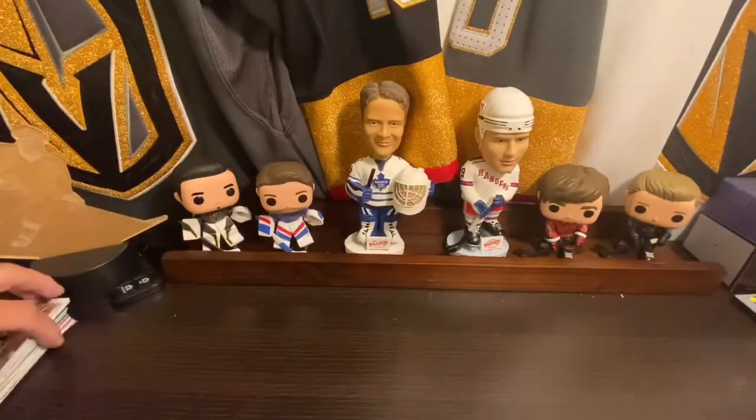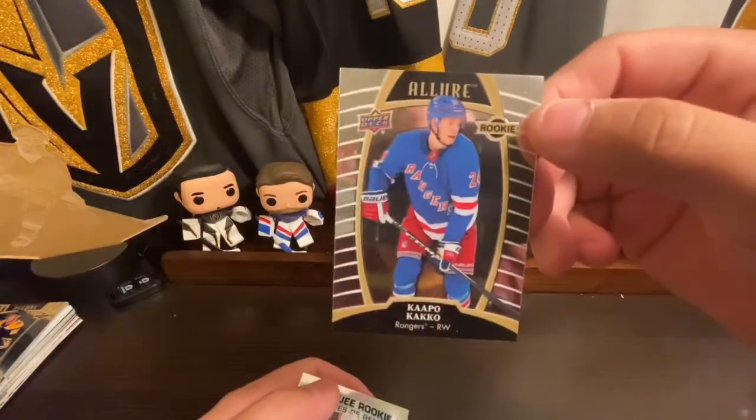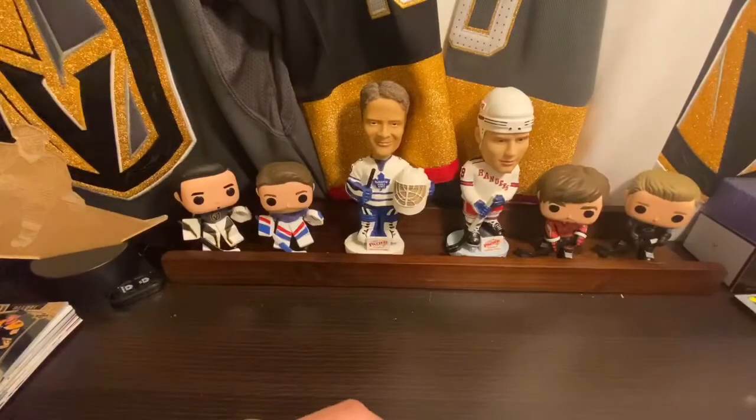Just to run through my hits: got that orange slice Zadina, Caco, and the marquee rainbow rookie of Jack Hughes. That is it for today's video, guys. I appreciate you tuning in. Trying to get to 100 subs — we're in the 30s now, so let's keep it going. I've got a contest coming up once we hit 100, going to give a few viewers and subscribers a chance to win some pretty cool merch. Stay tuned, thanks for watching!